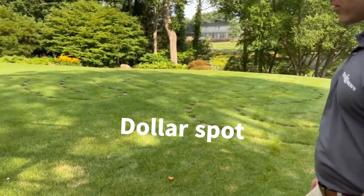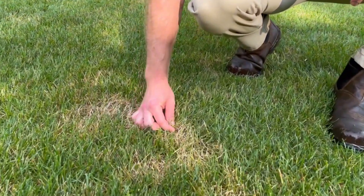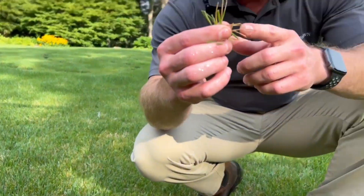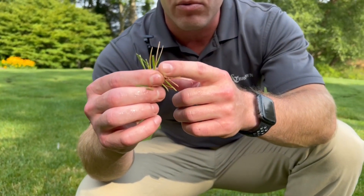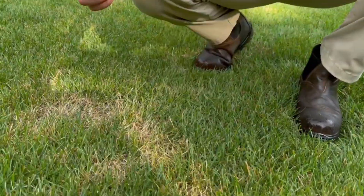Welcome to today's episode of 'What's Happening with My Lawn.' You can see right behind me some white patches of grass — what this is called is dollar spot. Getting down nice and close, we can take a couple of grass blades and see some white lesions on the grass. When it's all clumped together, we get a nice circle like right here.